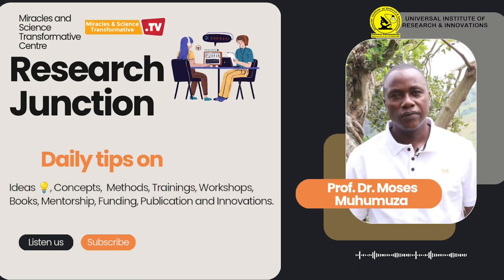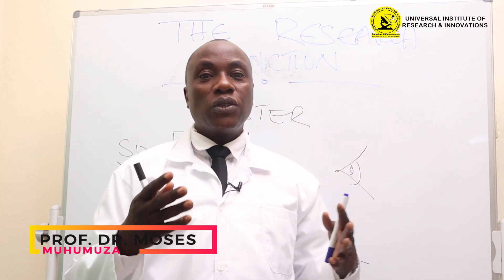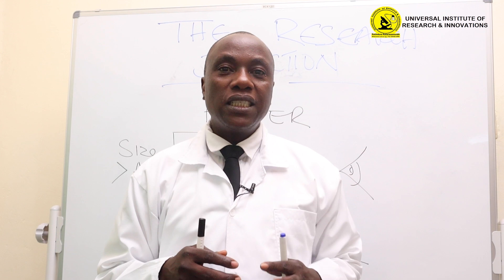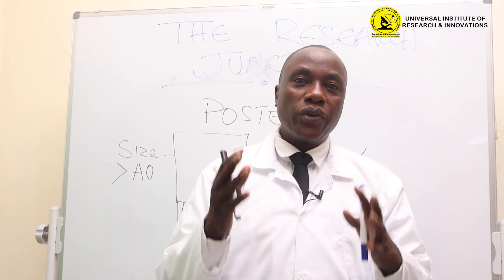Welcome to the Research Junction. Today, the 17th of October, I come with another daily research tip. These daily research tips are intended to enhance your research professional involvement. Once you follow through, you'll be able to understand the intricacies of research, and then you can be a master researcher. You can be a professional researcher.